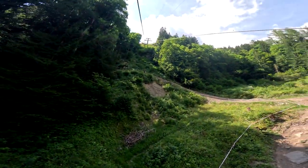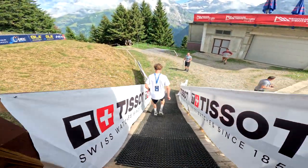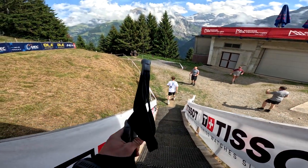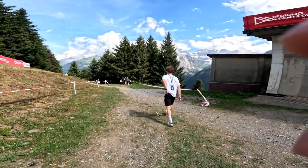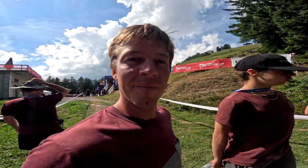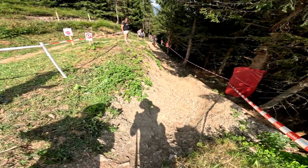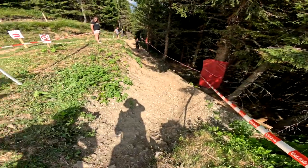Here we are at the top of the Champéry downhill track. Apparently that first left corner is the wildest corner on the track. Yela says it's the most dangerous one, though he thinks it looks pretty shrapable, which is nice.